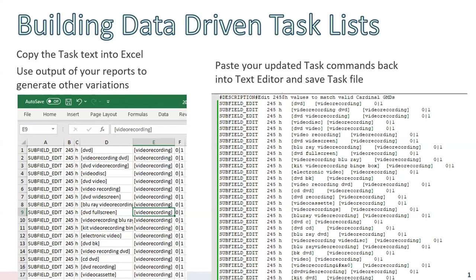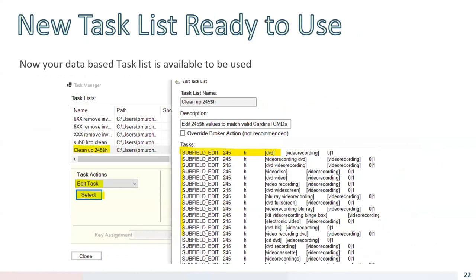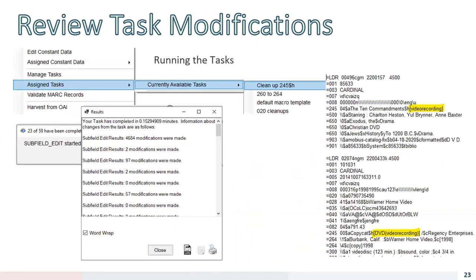Doing this manually would be challenging since one edit might only cover 10 bibs. But by dumping all variations into a list and exporting all records with those various problems, you can run this task once per file of 5,000 MARC records and clean a variety of problems all at once. Once I've replicated the Excel content back to the text file, I can go back to the Task Manager and see all the commands, then run the task on a MARC file that has those specific 245 subfield h video-related issues.